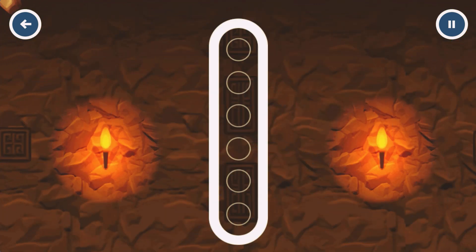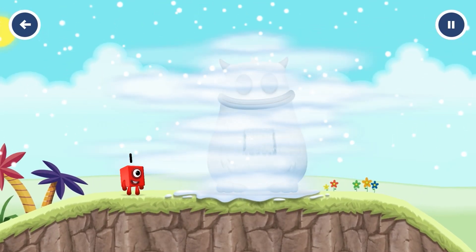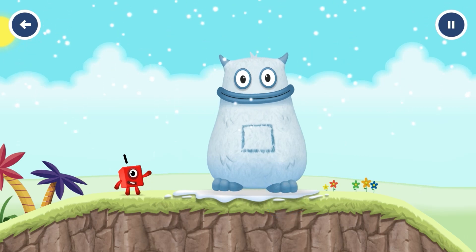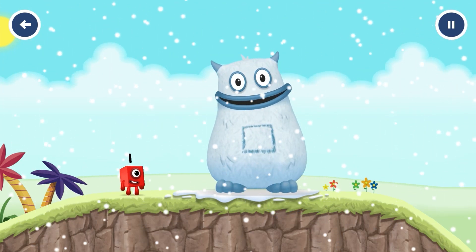Can you open the treasure chest by tracing the number? 1! You want it! Yum yum! I'm Big Tom! It's Big Tom! Tap to play!